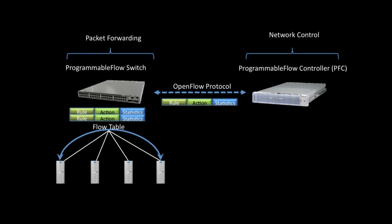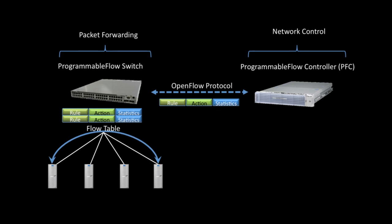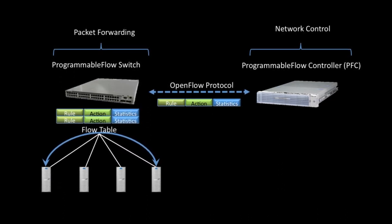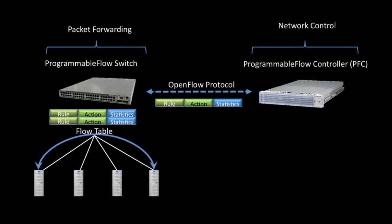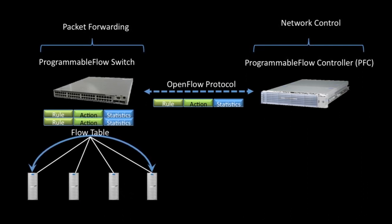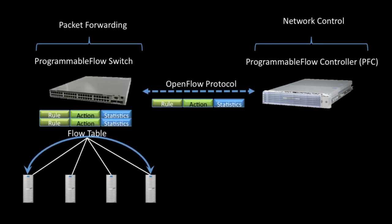This ESG Lab Validation examines the NEC Programmable Flow product line and validates its ability to fully virtualize networks in next-generation data centers. NEC's use of OpenFlow in the Programmable Flow product line is designed to enable NEC customers to streamline data center networking management while driving down operational costs and reducing time to deliver business services.